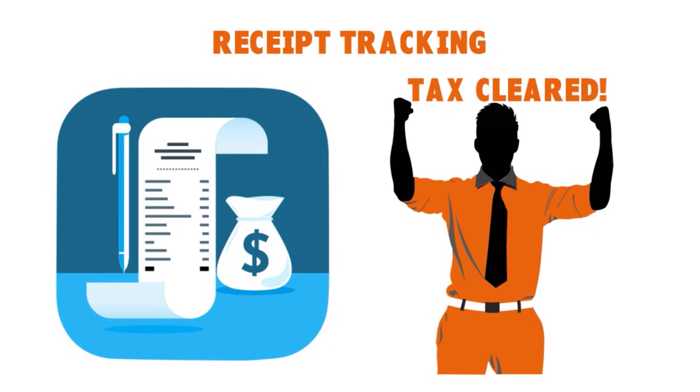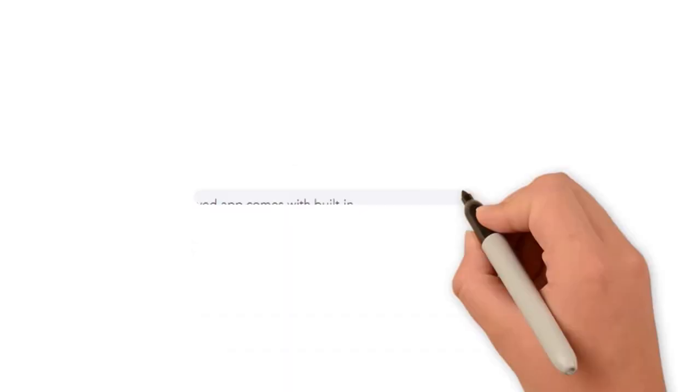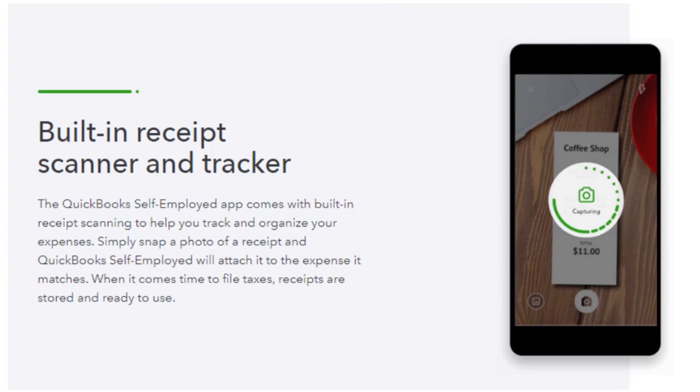The system has a built-in receipt scanner and tracker. The QuickBooks Self-Employed app comes with built-in receipt scanning to help you track and organize your expenses. Snap a photo of a receipt and QuickBooks Self-Employed will attach it to the matching expense. When it's time to file taxes, receipts are stored and ready to use. You can also search for scanned receipts — the system keeps receipts organized in one place and makes them easily searchable, so you can find any receipt anytime using the search bar.